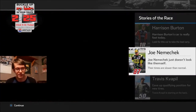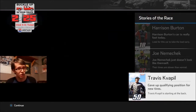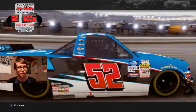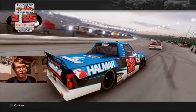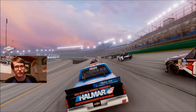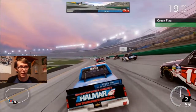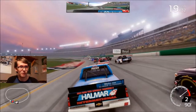I mean, the truck series, Xfinity series, and the Cup series is just a lack of downforce. You really get something in the trucks, but even then they're so low to the ground. I think it would look weird if the trucks were actually as high off the ground as the cars were back in 2005, 2004, or whatever. But the green flag is out and we're underway for the first stage.